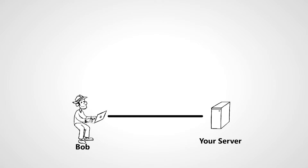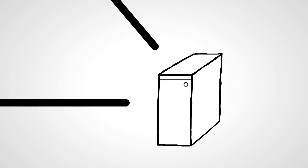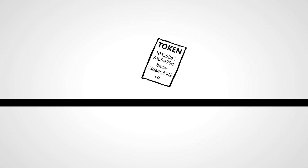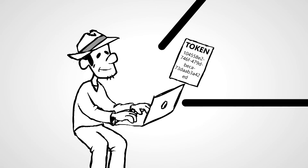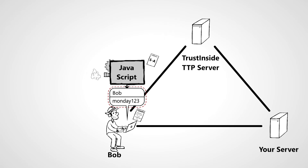TrustInsight can be added to existing systems requiring authentication as a trusted third-party service. The authentication process in this case begins with a token being created on the server looking for user verification. The token is sent to the user's web browser as embedded HTML in a web page. The user types in their credentials and begins verifying themselves with the TrustInsight service, using the previously identified processes.